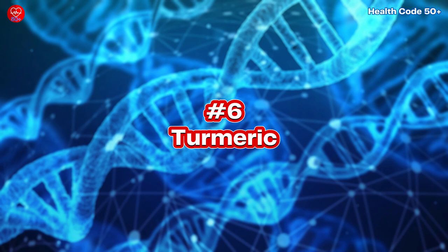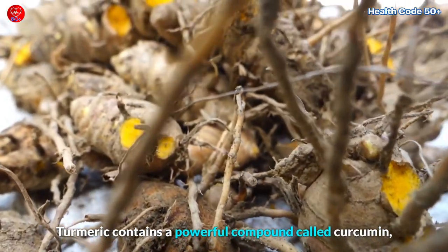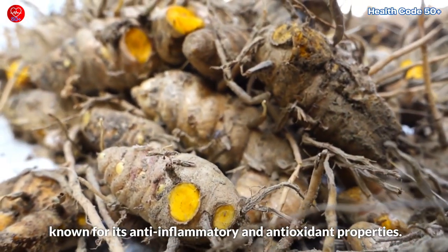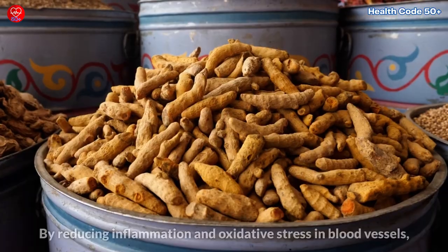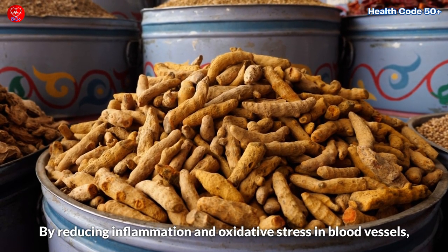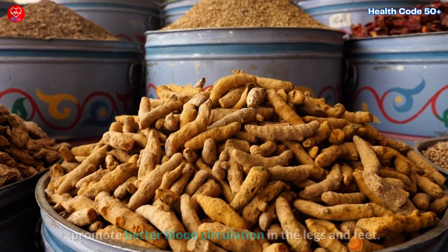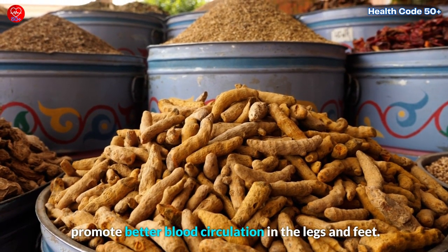6. Turmeric. Turmeric contains a powerful compound called curcumin, known for its anti-inflammatory and antioxidant properties. By reducing inflammation and oxidative stress in blood vessels, curcumin can improve blood vessel function and promote better blood circulation in the legs and feet.